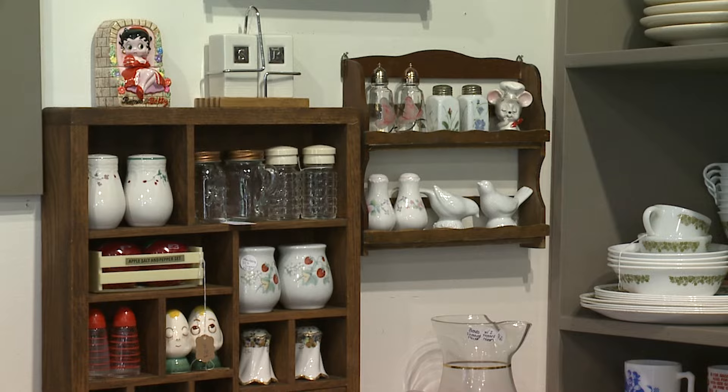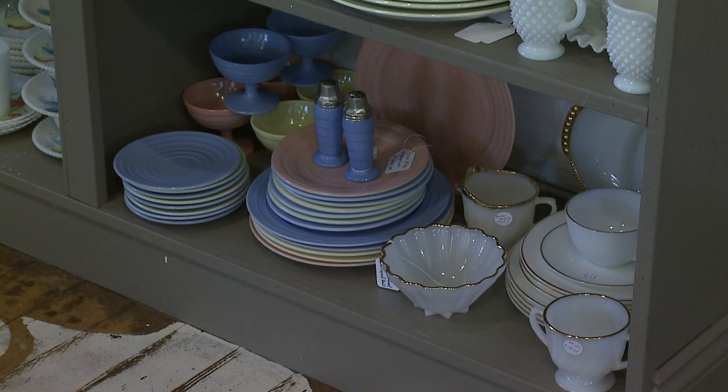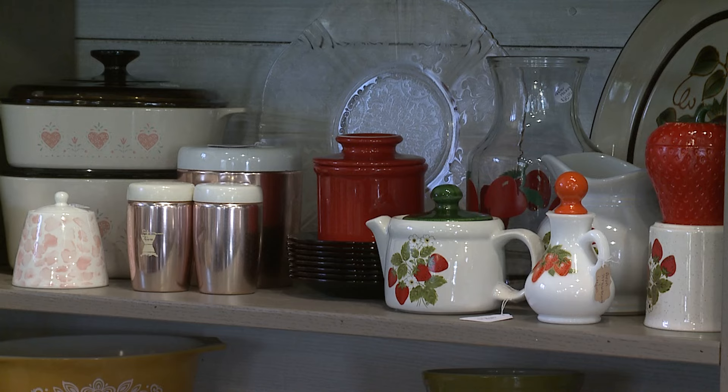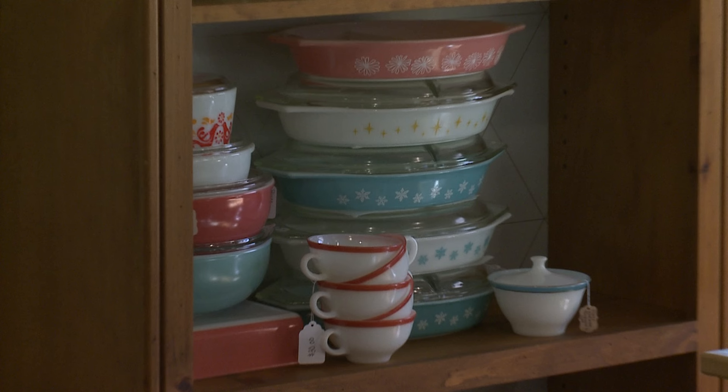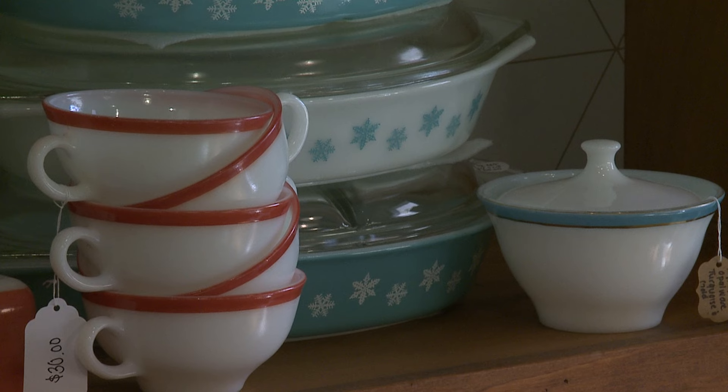We put out the things that we love and we hope other people love them too. We find them at vintage shops, thrift stores, yard sales, and estate sales. Sometimes we get them in really bad shape, so we do really hard work to get them back to their original glory — we polish them up, find the lids and correct cradles that belong to them, and put sets together.